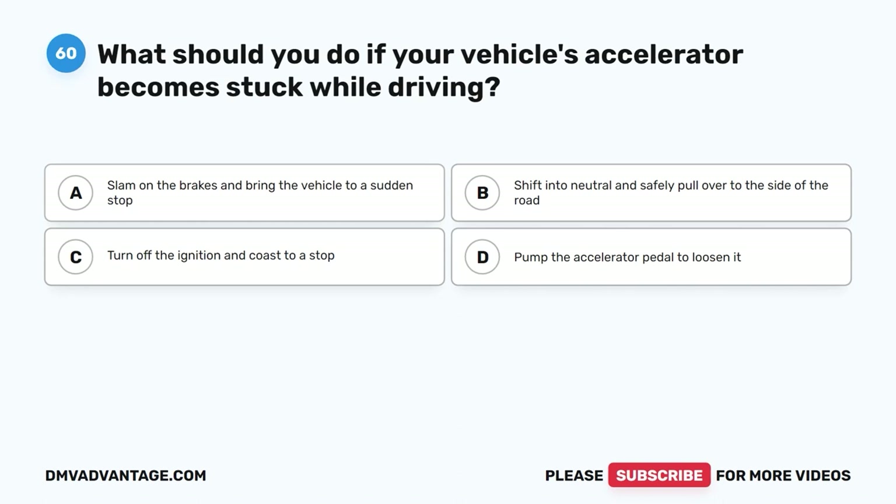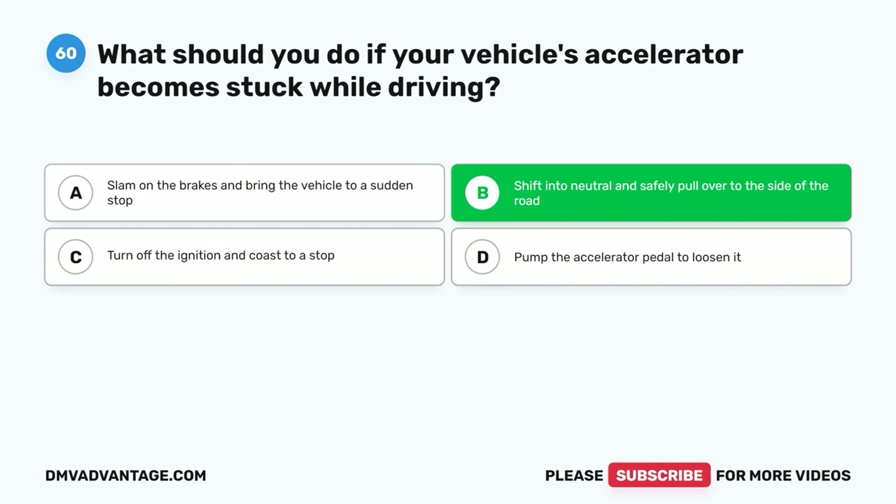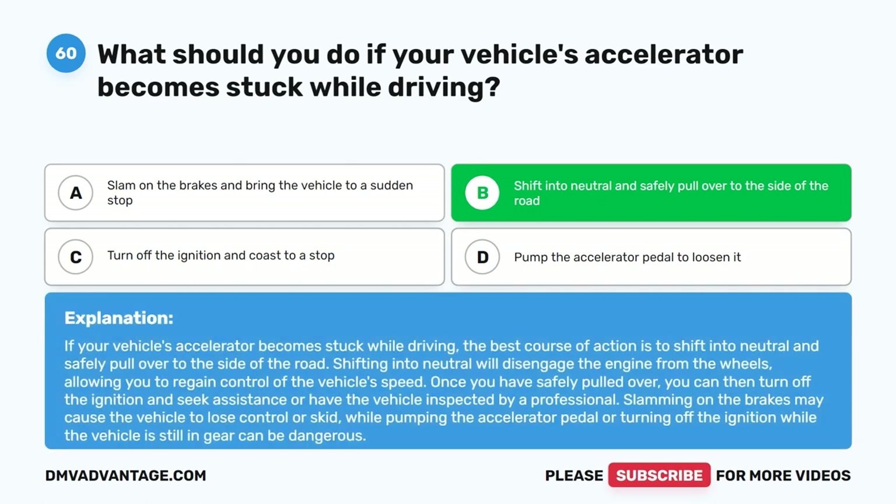Question 60: What should you do if your vehicle's accelerator becomes stuck while driving? A. Slam on the brakes and bring the vehicle to a sudden stop. B. Shift into neutral and safely pull over to the side of the road. C. Turn off the ignition and coast to a stop. D. Pump the accelerator pedal to loosen it. The correct answer is B. If your vehicle's accelerator becomes stuck while driving, shift into neutral and safely pull over to the side of the road. Shifting into neutral will disengage the engine from the wheels, allowing you to regain control of the vehicle's speed. Once safely pulled over, turn off the ignition and seek assistance or have the vehicle inspected by a professional. Slamming on the brakes may cause the vehicle to lose control or skid.